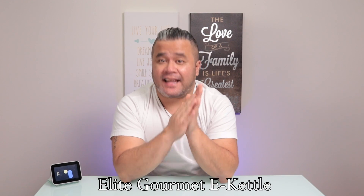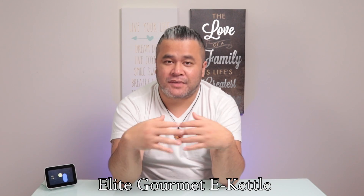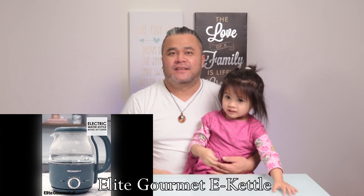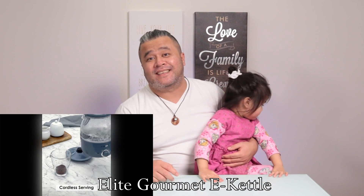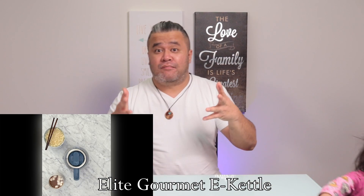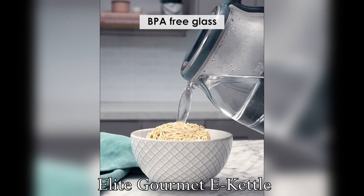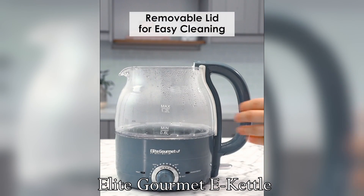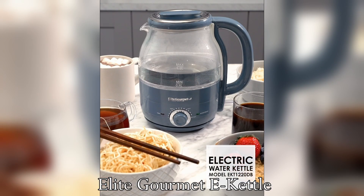Next one is the Elite Gourmet Electric Programmable Cordless Glass Kettle — yes, a kettle, because we're also into family tech. I have a special guest here with me. The Elite Gourmet Electric Programmable Cordless Glass Kettle retails for $35. Other than boiling water, it also has a Keep Warm feature to keep your water warm for up to two hours. It is durable and stain-resistant, with the ability to boil your water in three minutes to sanitize it.